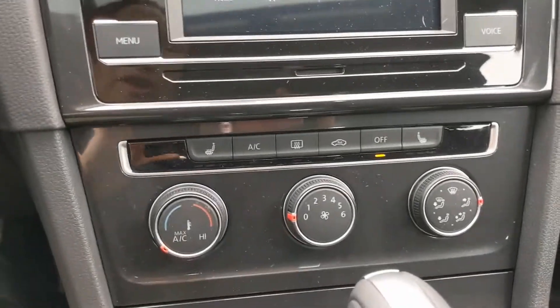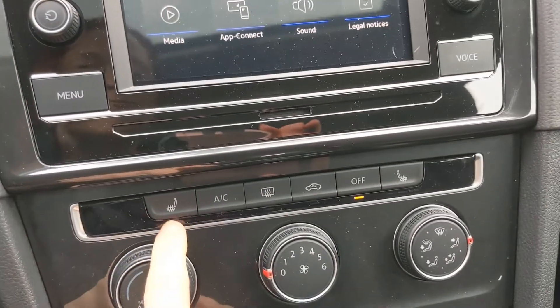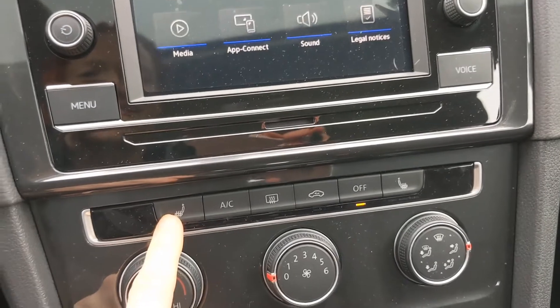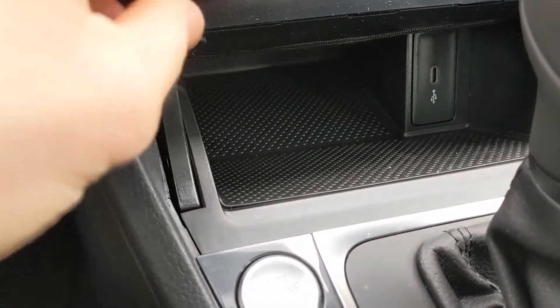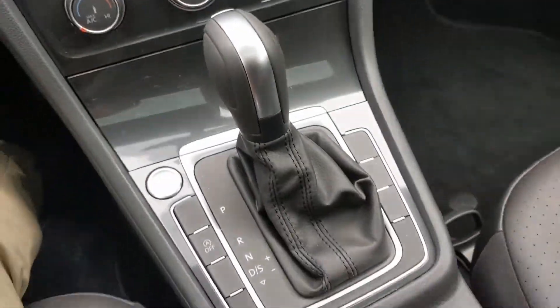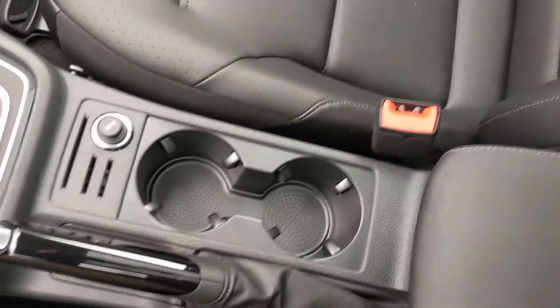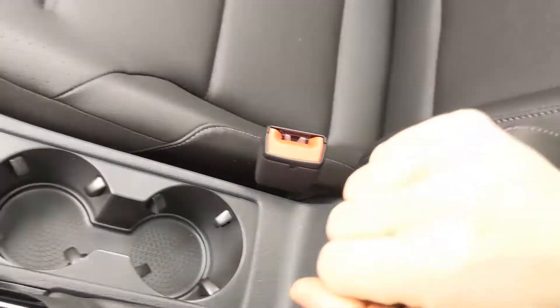Under your touchscreen, you're going to find your climate control zones, as well as my personal favorite — the front heated seats. There's extra storage space down here with a USB port, cup holders in the middle, and a center console.